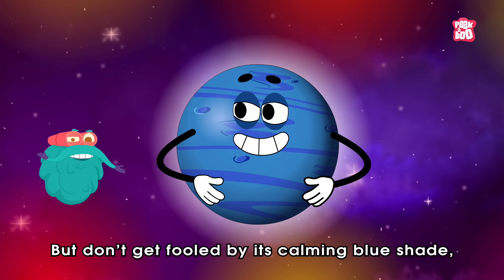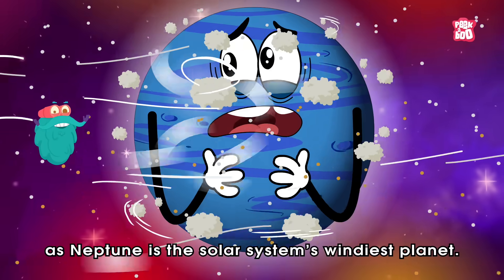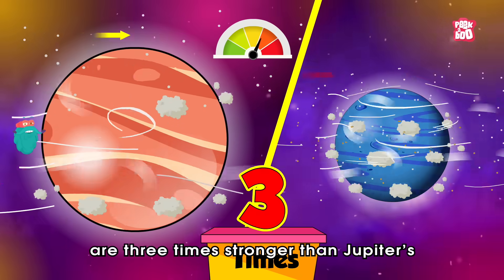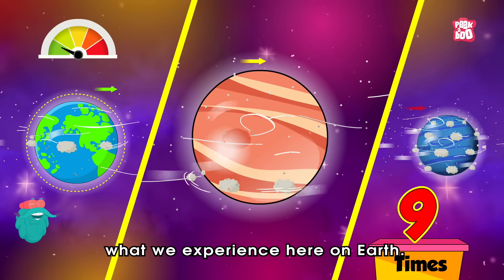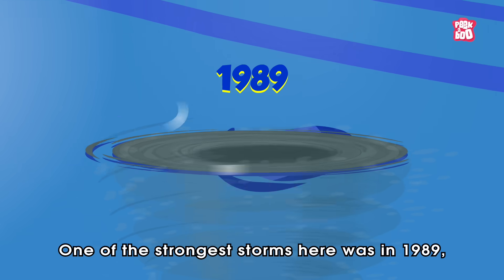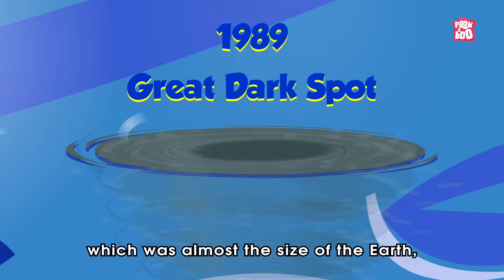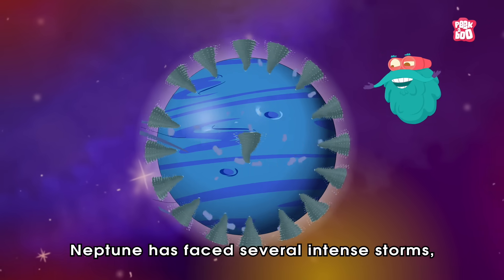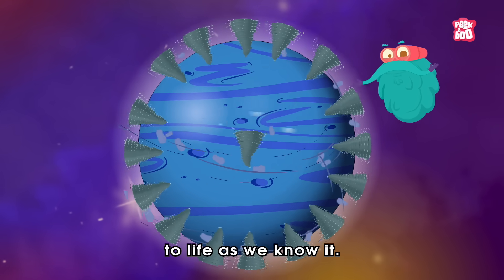But don't get fooled by its calming blue shade, as Neptune is the solar system's windiest planet. Yes, these winds are three times stronger than Jupiter's, and nine times stronger than what we experience here on Earth. One of the strongest storms here was in 1989, named the Great Dark Spot, which was almost the size of the Earth. And since then, Neptune has faced several intense storms, which are not conducive to life as we know it.